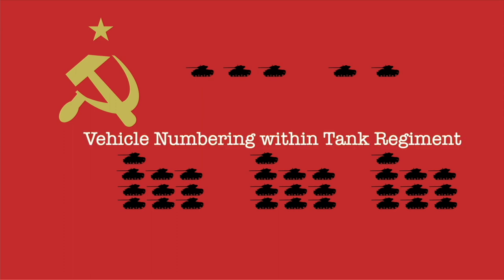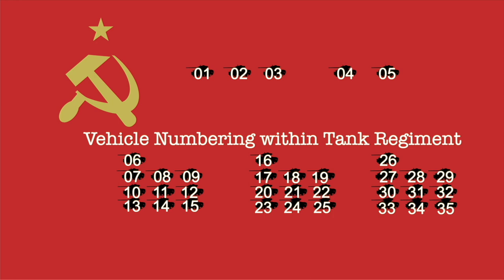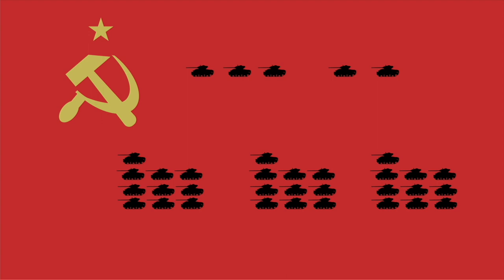The Soviet mechanized corps held three mechanized brigades holding one tank regiment each. A tank regiment consisted of three command tanks and two messenger tanks, followed by three companies of 10 tanks in the same organization as within the tank brigade. Vehicle numbering was again ascending double digits, ranging from 01 through 35. Color schemes were again either white or red and would be consistent within a unit.